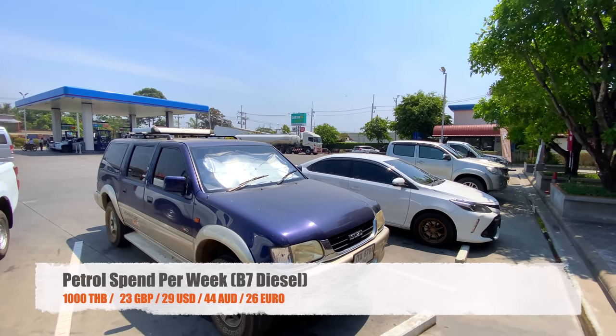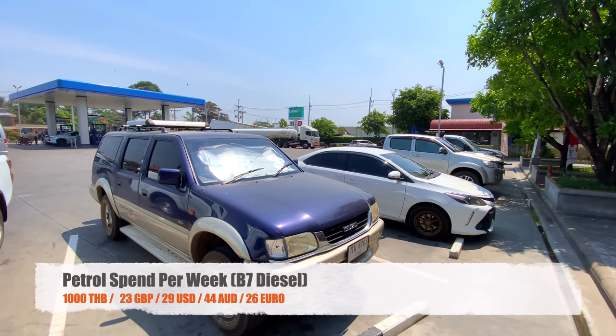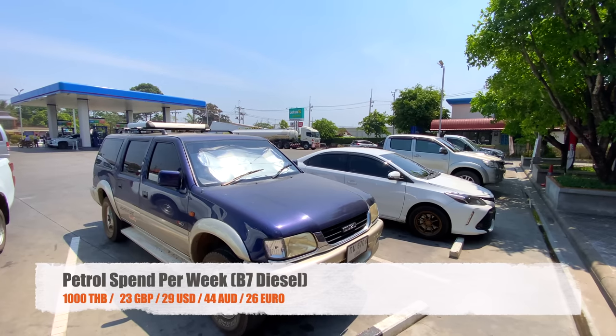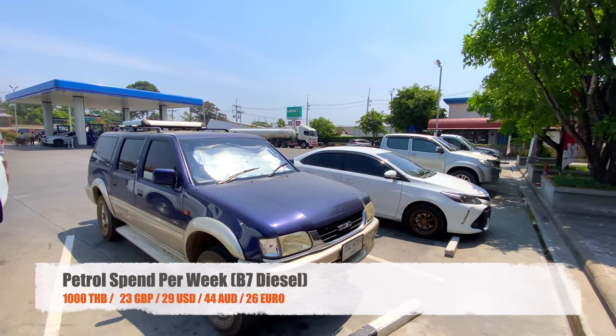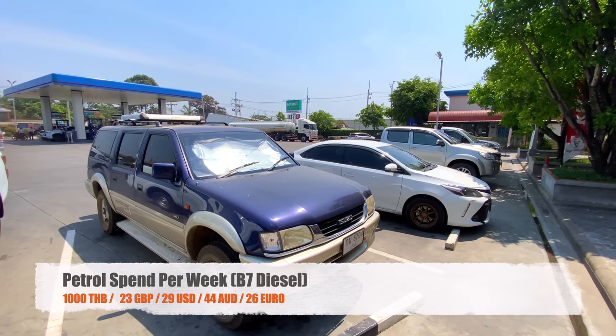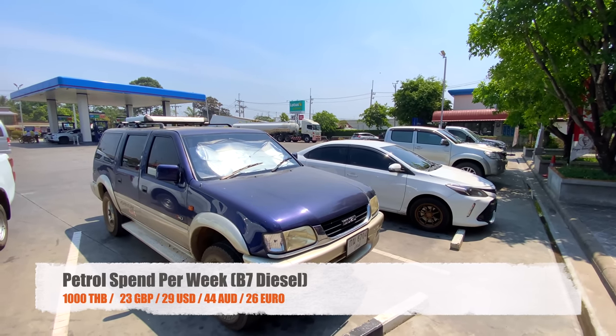Generally on petrol for Betty Blue, our truck, we spend around 1,000 baht per week. She's a bit of a guzzler and it depends how much we use her — delivering packages for the online business, running to the shop, taking the kids to school. That's B7 diesel, so you've got to factor that into the mix.